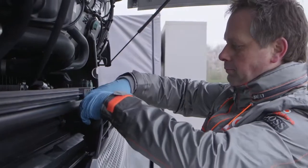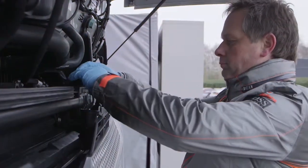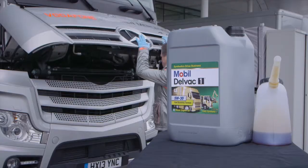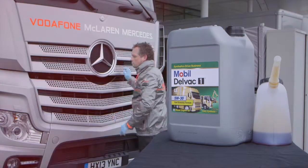With its low-sulfated ash, phosphorus, and sulfur formulation, new Mobil Delvac 1 LE 5W30 can deliver outstanding emission system protection for modern engines,